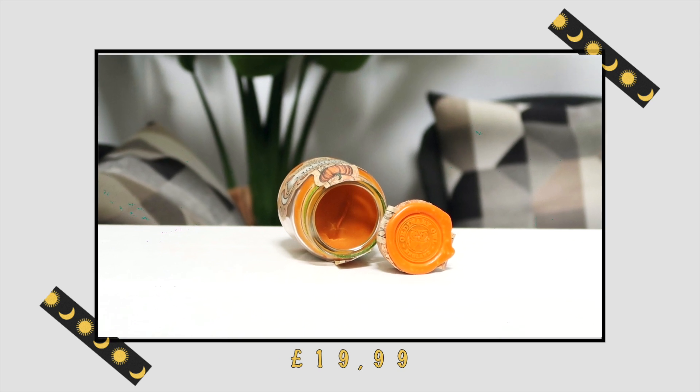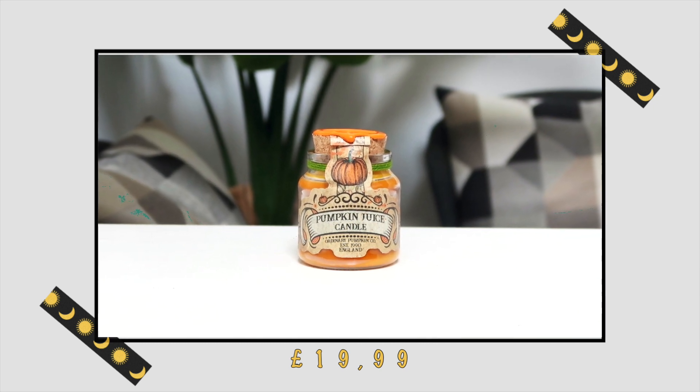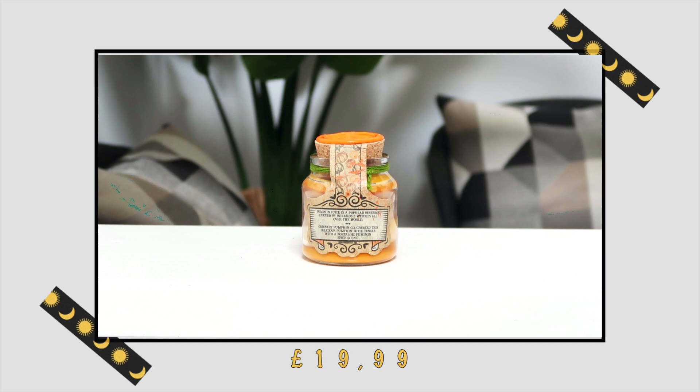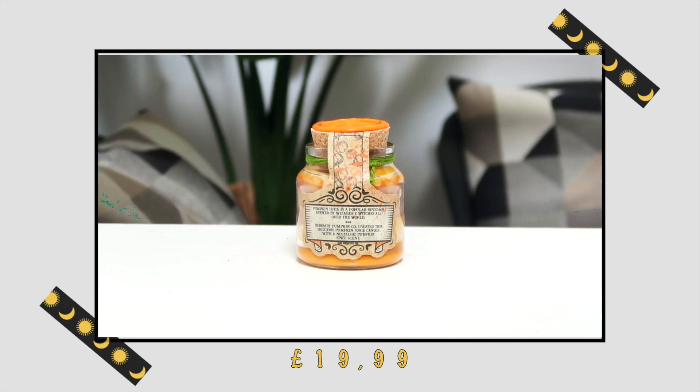I ordered the Pumpkin Juice Candle — oh, it looks really pretty! It's a little bit smaller than I expected, though the Bony Pony Club candle is a bit bigger. It has an orange wax seal on top with the Ordinary Owl logo, and an old-looking label that says "Pumpkin Juice Candle, Ordinary Pumpkin Co., 1990, England." At the back it reads: "Pumpkin juice is a popular beverage enjoyed by wizards and witches all over the world. Ordinary Pumpkin Co. created this delicious pumpkin juice candle with a nostalgic pumpkin spice scent."